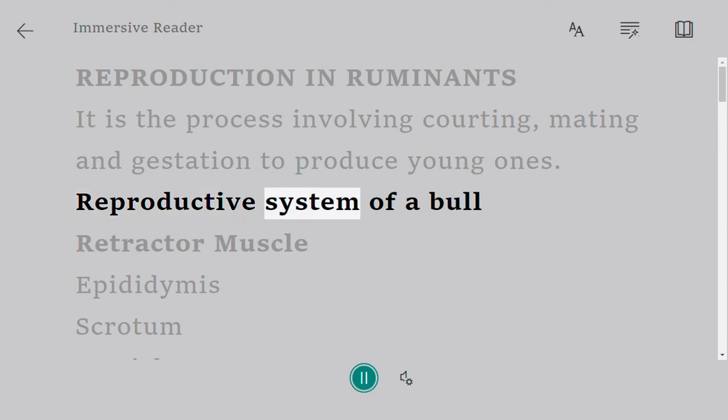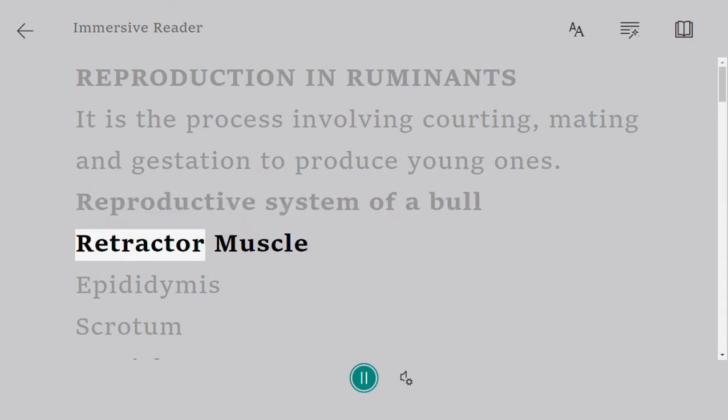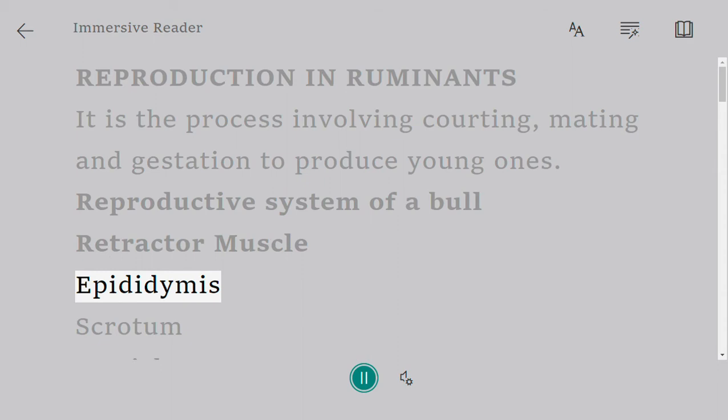Reproductive system of a bull. Parts include: retractor muscle, epididymis, scrotum, and testicles.